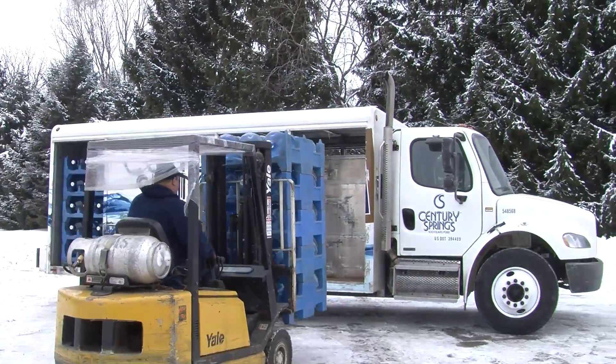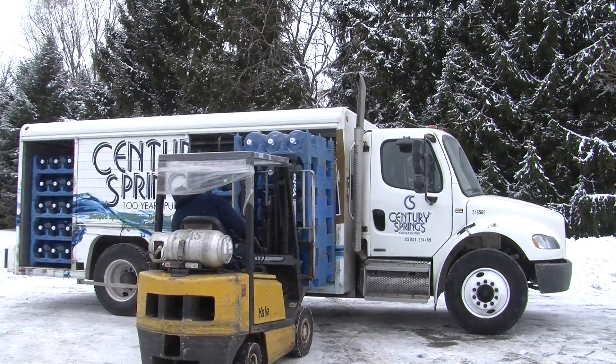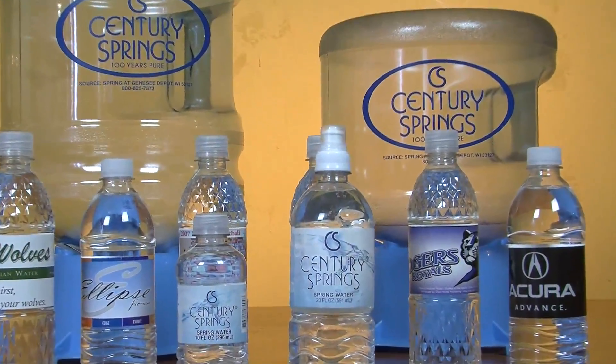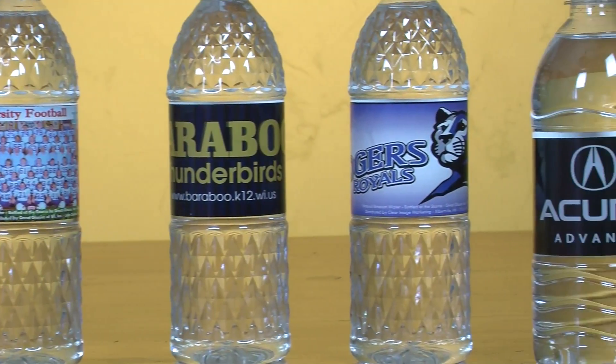Century Springs provides great tasting products direct to businesses and homes. We serve many communities throughout Wisconsin and Illinois. Our products include bottled water, drinking water systems, office coffee services, and custom-labeled bottled water.